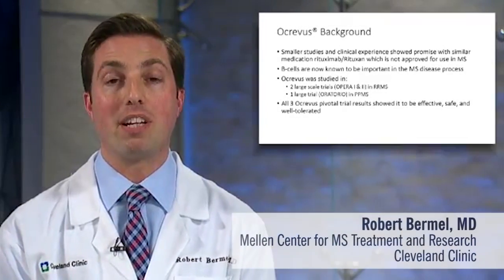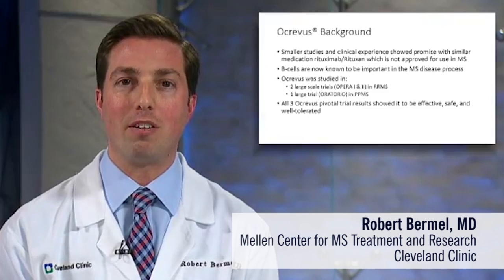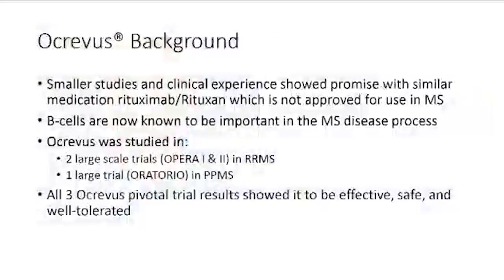Ocrevus is a medication that we would consider a second-generation type of medication that grew out of the use of an initial medication called rituximab or Rituxan. There was an initial small trial with Rituxan that was reported in the New England Journal of Medicine, showing success in relapsing-remitting MS. And out of that grew the theory that B cells were actually quite important to the MS disease process. B cells are a type of white blood cell in the body, which were initially not thought to be involved in the MS disease process, but now we've really come to realize their importance.